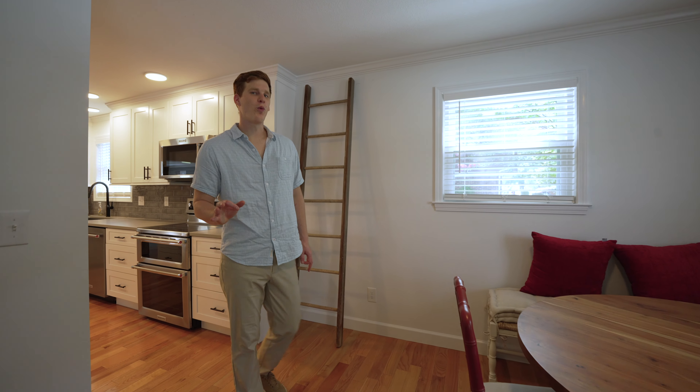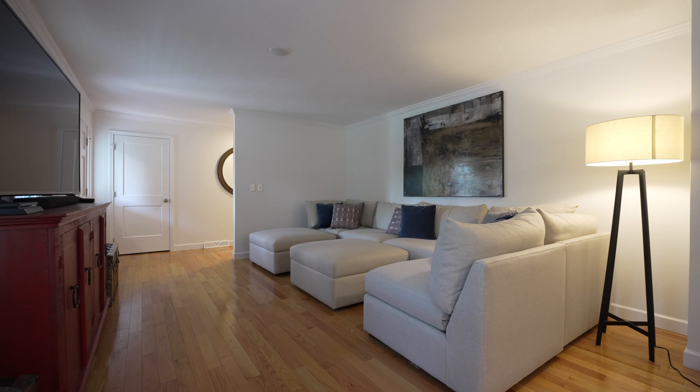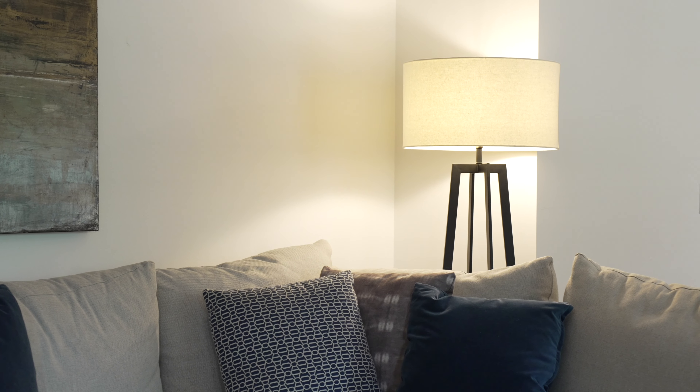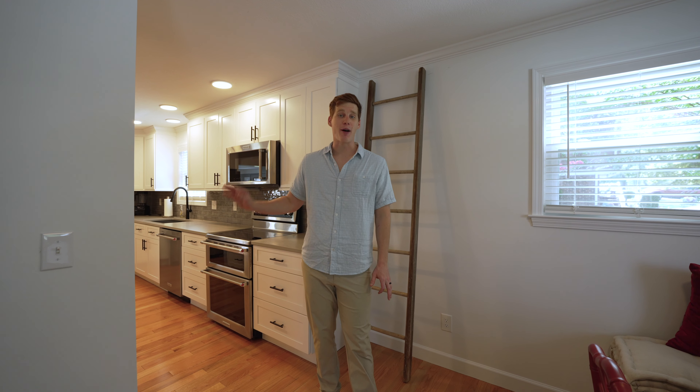The first thing you'll notice as you walk in the door, outside of quality and cleanliness, is the large open living room — perfect for a family movie night or having guests over to entertain. That's just the start of this gem. Let's take a look at the kitchen, and those of you who love to cook and host, this is going to be the spot for you.